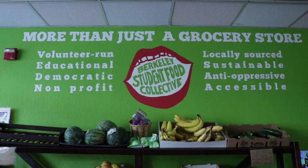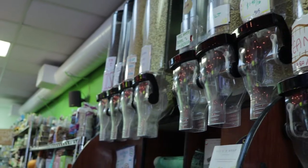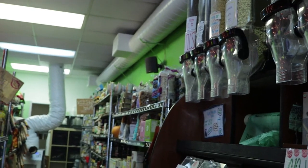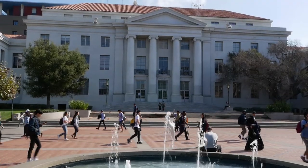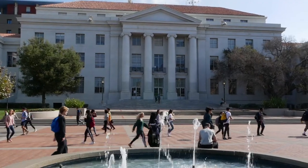In a year-long effort, folks at Cal Dining, Basic Needs Security Committee, Berkeley Food Institute, and the Collective are reimagining what it means to minimize food waste. 39% of undergraduate students and 29% of graduate students suffer from some sort of food insecurity on campus.